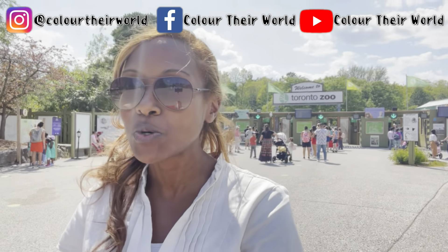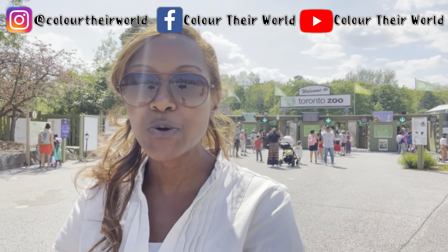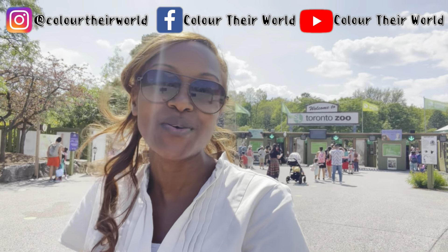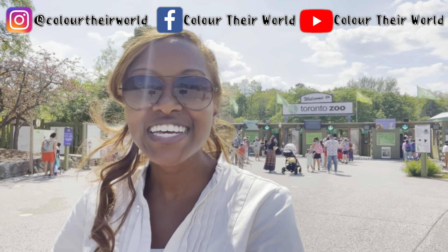I haven't been to the zoo in so long because everything's been closed down, and I'm not too sure what exhibits they have, but I'm pretty sure you would be excited to see what I end up finding out. So, let's go!